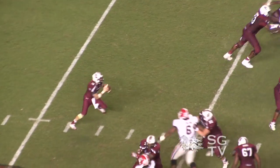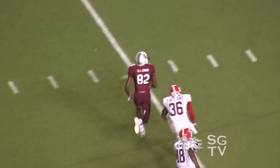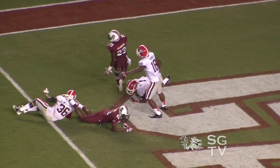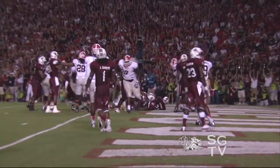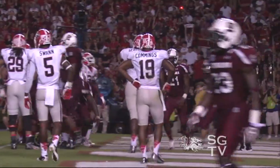Later in the third quarter, Connor Shaw hooks up with the big man downfield, DL Moore, good for 62 yards down to the one yard line. That sets up the Marcus Lattimore show — he punches it in from there, making the score Carolina up four touchdowns at 28 to nothing.